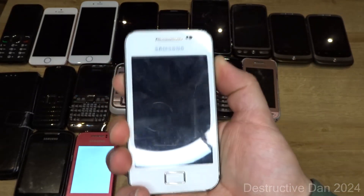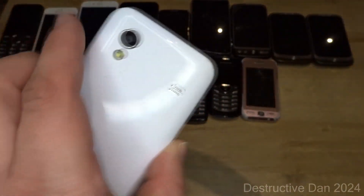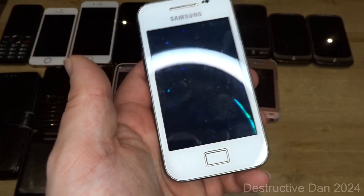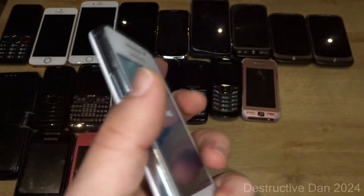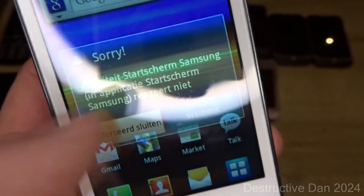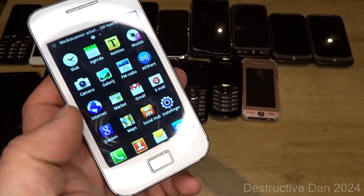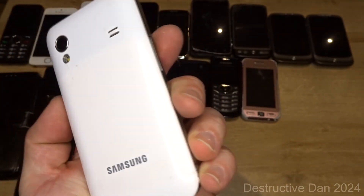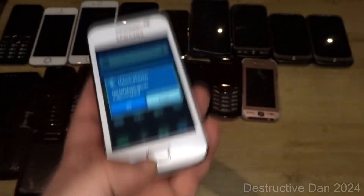Then we have a Samsung Galaxy Ace S5830i. I got it with a cracked screen but did a repair project — I'll upload that video soon. The result is a pretty good looking white S5830i with a nice bezel. The home screen crashed briefly, but overall it works perfectly fine. It's a nostalgic one despite me never owning a white version before.